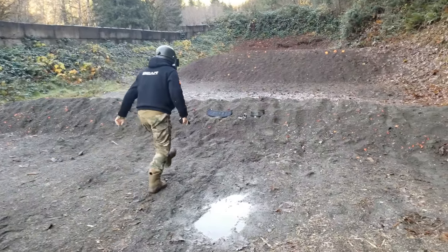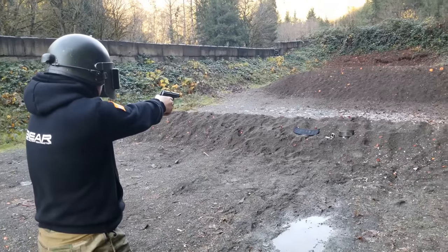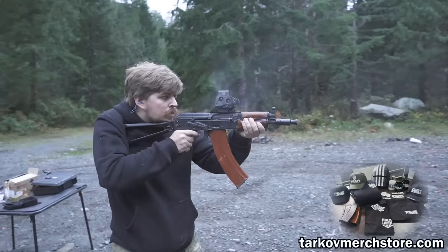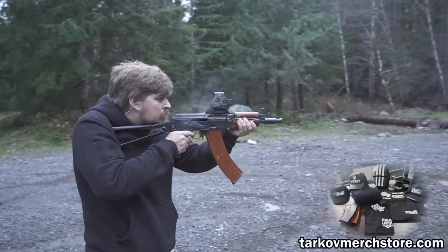Speaking of working well, a quick word about my clothing. I'm wearing a Voin Atax FG set and a Tarkov bear hoodie from my sponsors Grey Shop and the Escape from Tarkov merchandise store. That hoodie gets especially warm compared to a lot of my other clothes, and I would highly recommend it for the winter.